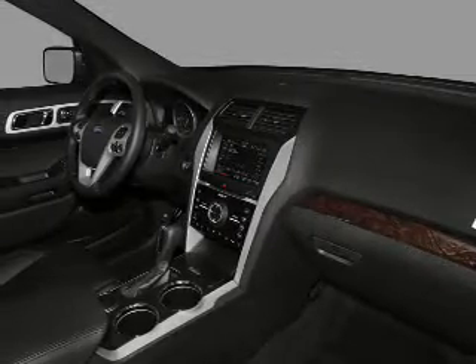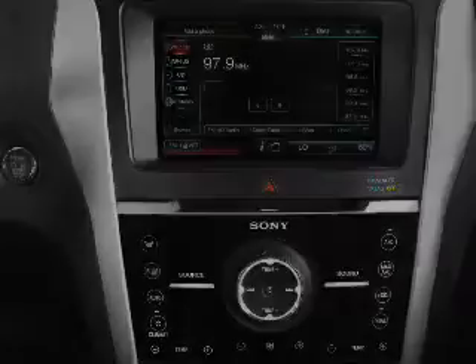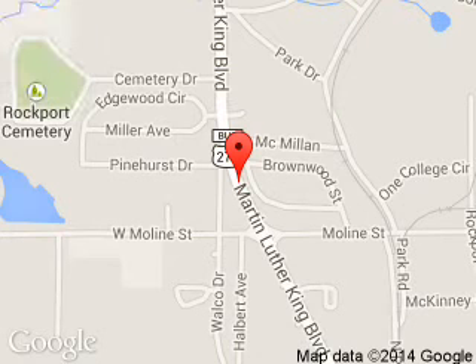Great quality at a great price. Call or click to contact us today. Smart Ford is dedicated to doing everything possible to ensure that the experience you have selecting your next vehicle is a pleasant one.